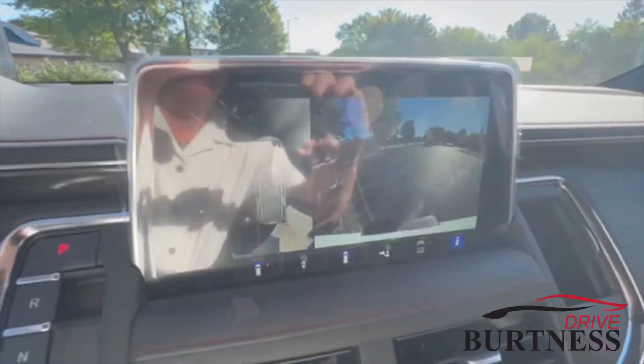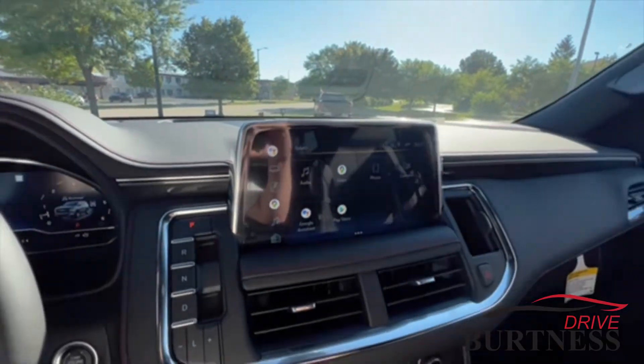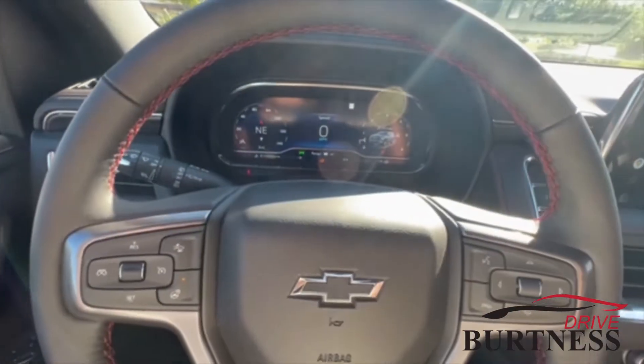It's got the surround vision camera — you can see that there. It also has Apple CarPlay, Android Auto, and Google Assistant. Wireless charging is right there.